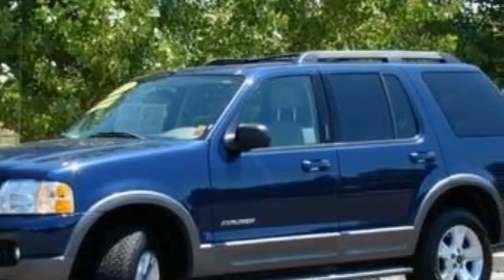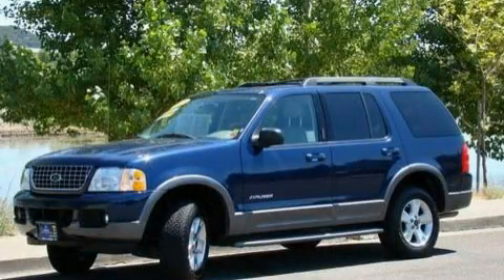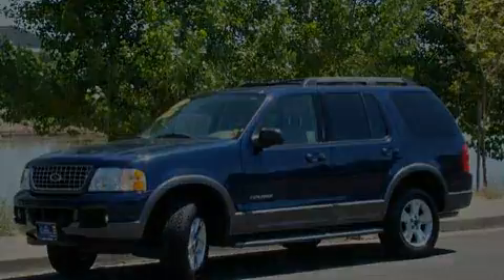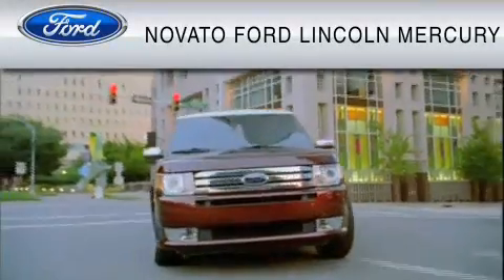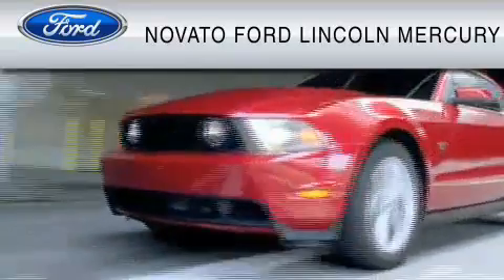Contact us today to schedule your opportunity to see this automobile in person. This vehicle is available now at the five-time Presidential Award-winning Novato Ford.